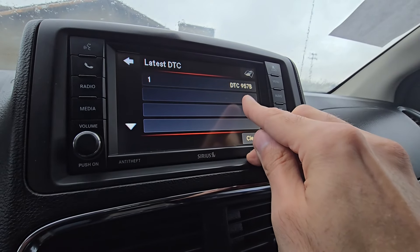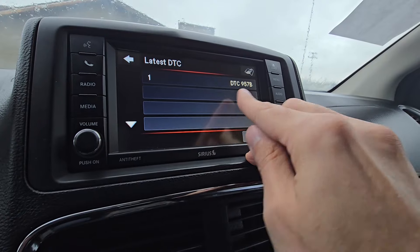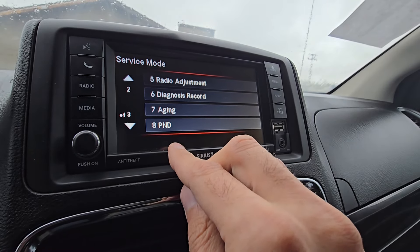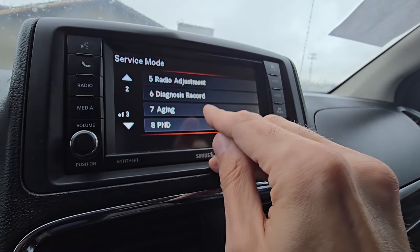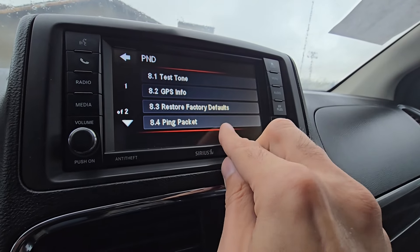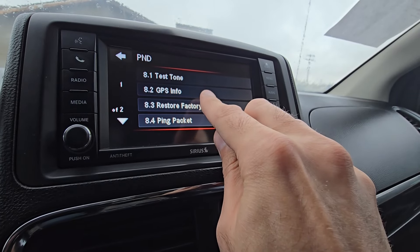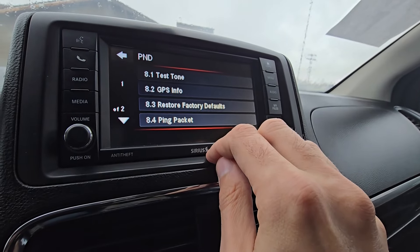You can check all the DTCs, the codes from the radio. This radio has one code right now which is connected to the navigation. You can also do a factory reset here in this menu — I think it's under PND. So reset factory defaults lets you reset the radio to the factory settings. You can also check your GPS information, your exact location, and test the speakers.